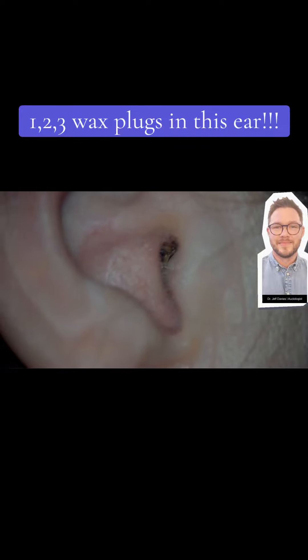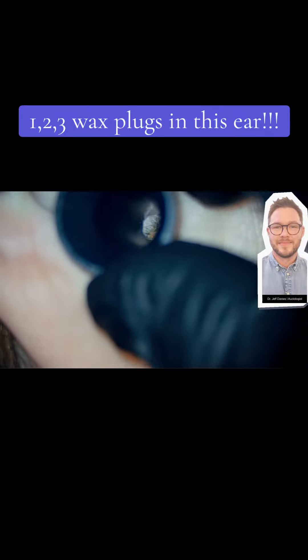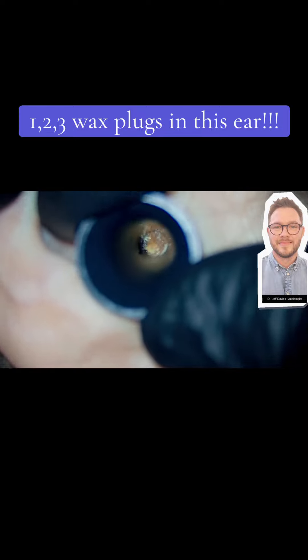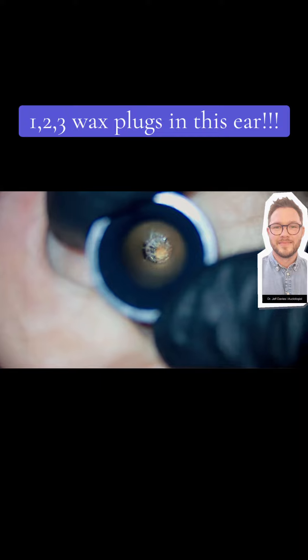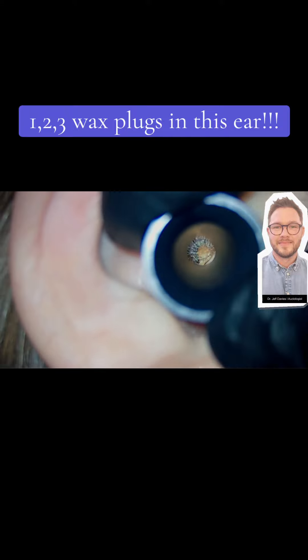Hi everyone, Dr. Jeff here from Ear Care Specialists in Nottingham. Thanks for joining me. This lady attended a clinic with wax blocking just her right ear. She'd recently come off a flight and wasn't sure what was going on.